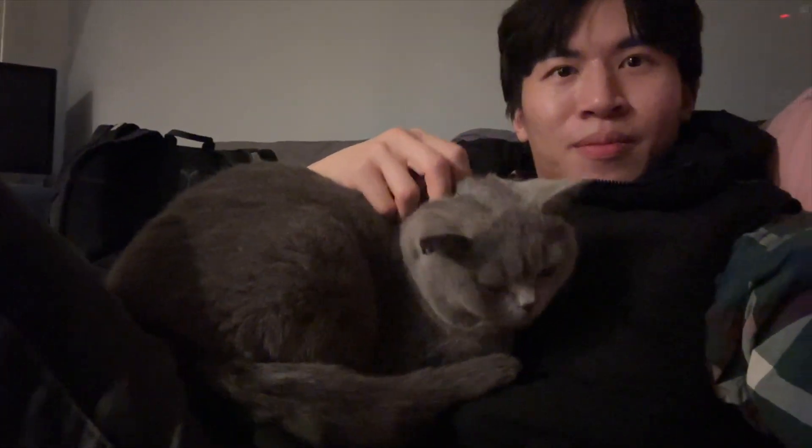What a cute cat! Alright guys, so I just changed into my gym clothes and I'm just going to go downstairs and do some workout.